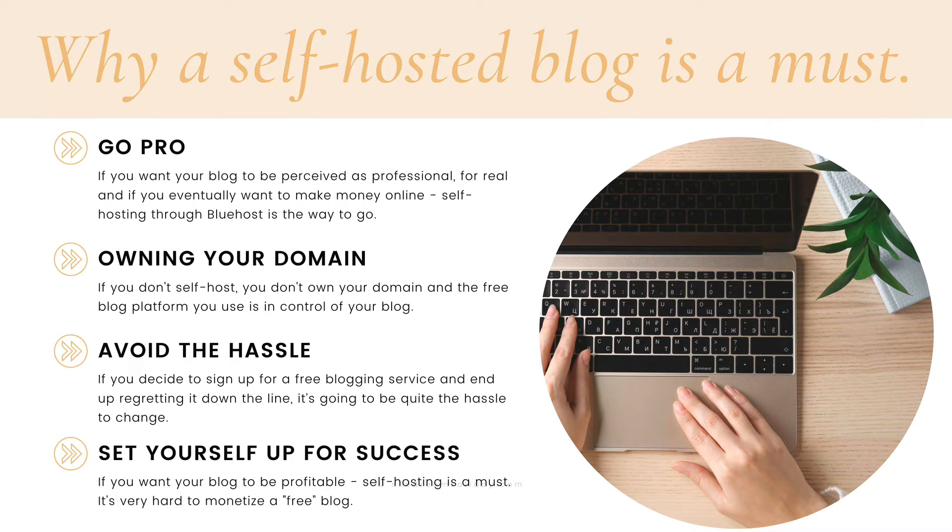You always want to have control, right? You're starting a blogging business here. If you decide to sign up for a free blogging service and end up regretting it down the line, it's going to be quite the hassle to change. It's much better to set yourself up for success from the very beginning. If you want your blog to be profitable, self-hosting is a must. It's going to be really hard and close to impossible to monetize a free blog.